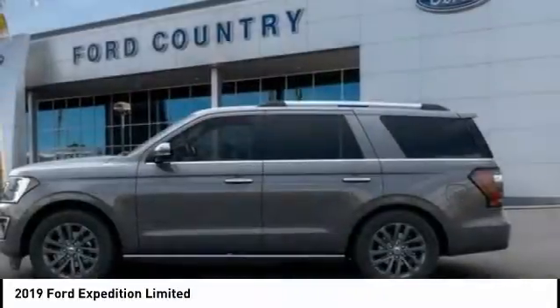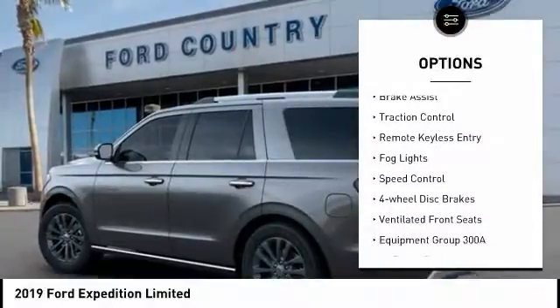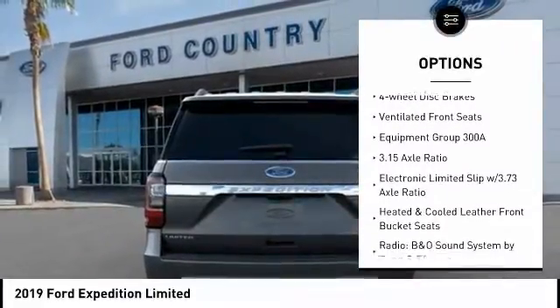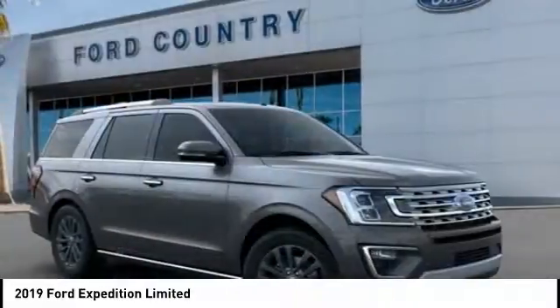Here are some of this vehicle's great options: electronic stability control, alloy wheels, power lift gate, brake assist, traction control, remote keyless entry, fog lights, speed control, and four-wheel disc brakes.